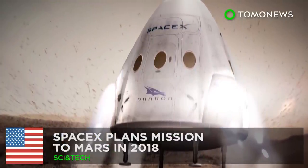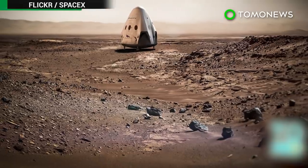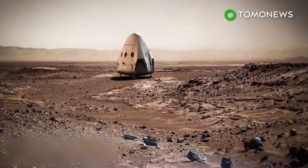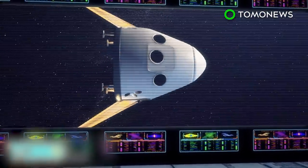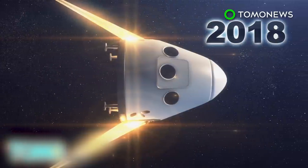SpaceX aims to reach Mars by 2018. After much teasing, SpaceX finally announced a launch date for its mission to Mars. SpaceX is partnering with NASA to send a Red Dragon, a modified Dragon 2 capsule, on a mission to Mars by 2018.